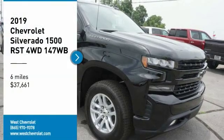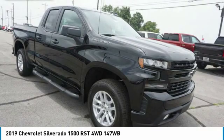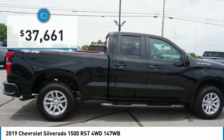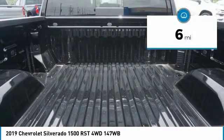Stop by and take a look at the 2019 Silverado 1500. The Chevy Silverado 1500 has the lowest cost of ownership of any full-size pickup and is priced below $40,000. This vehicle has less than 100 miles.